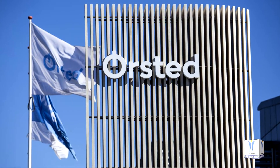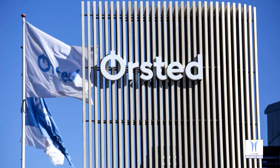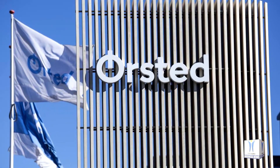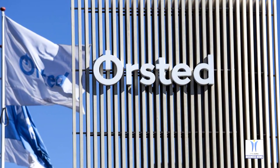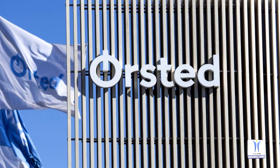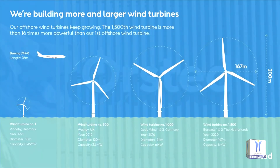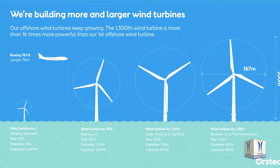Ørsted has reached another milestone in its expanding offshore wind business with the installation of offshore wind turbine number 1500. When Ørsted recently installed the 25th of Porcelay 1 & 2's 8 MW wind turbines, it was also the 1500th offshore wind turbine installed by Ørsted — the first offshore wind developer to reach this significant milestone.